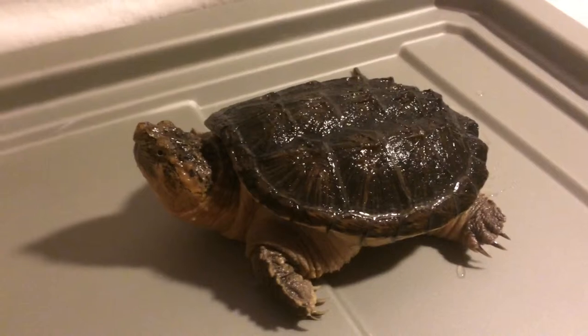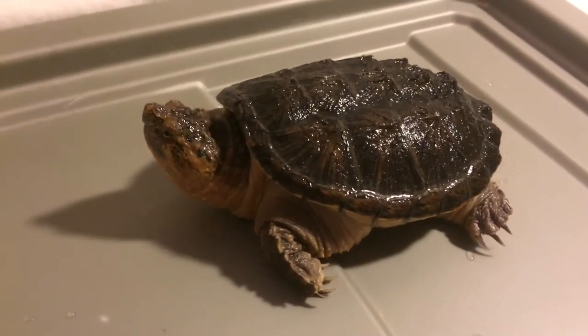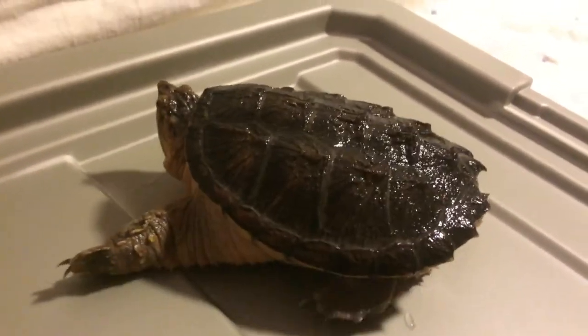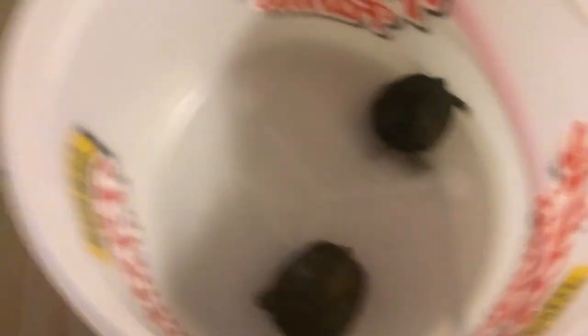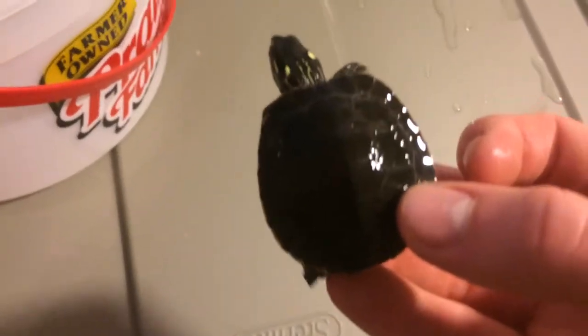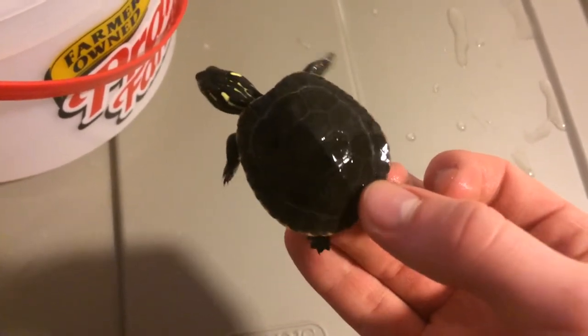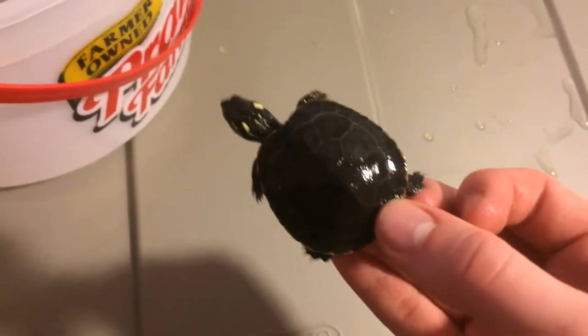I still have the painted turtles, I'll show you them. They've grown a little bit. Now I don't know if I showed you the last video with three, but one of them passed away because he got sick.